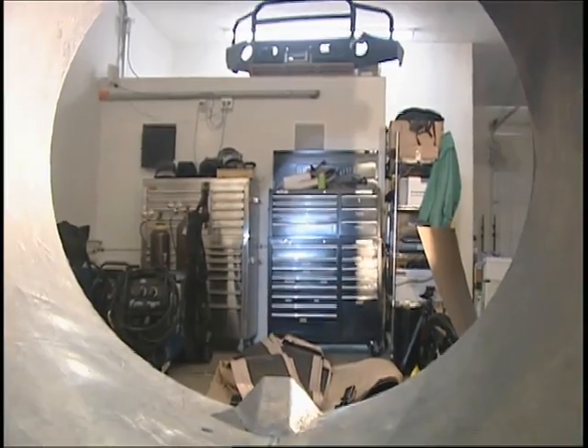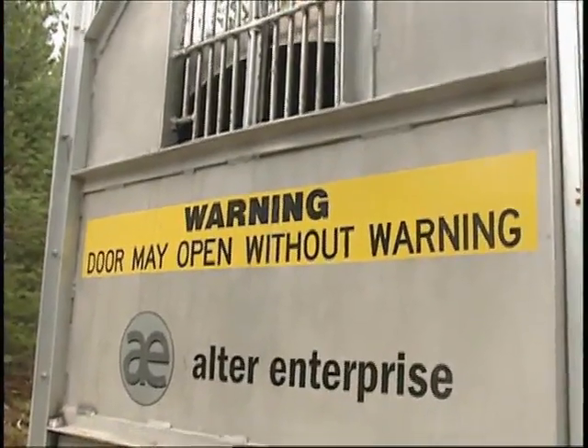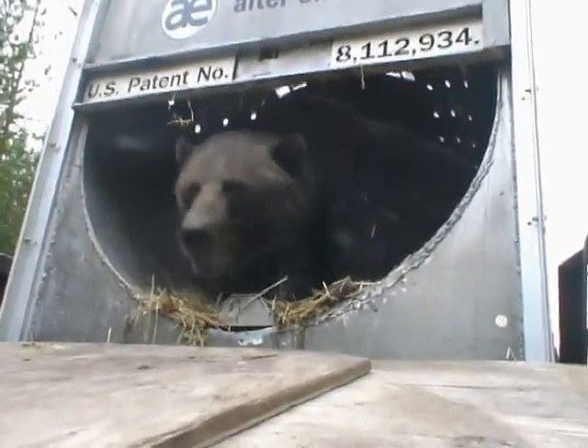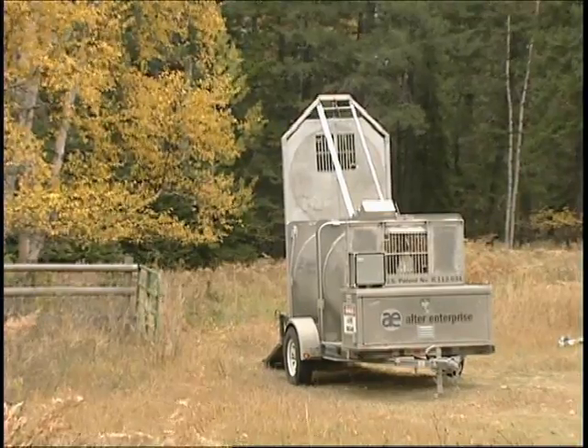The way this trap works is when the door goes down, I get an email or a phone call on my cell phone. The camera mounted inside the trap allows us to see what's going on through the computer. And if, for example, we caught a non-target bear, we have the ability to remotely open the door and release the animal, and actually reset the trap so we didn't have to drive all the way back down to that location.